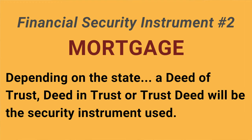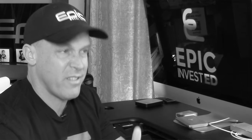The promissory note defines the debt and payment terms — like the amount of the debt, the interest rate, the amount of the payments, the number of payments, and the payment due date or the maturity date. The second financial instrument is the mortgage. In many states, a deed of trust, deed in trust, or trust deed will be the security instrument used in place of a mortgage, though all accomplish the same thing.